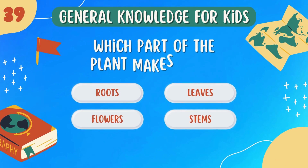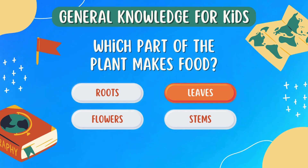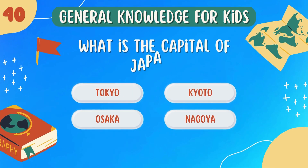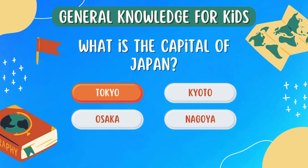Which part of the plant makes food? Leaves. What is the capital of Japan? Tokyo.